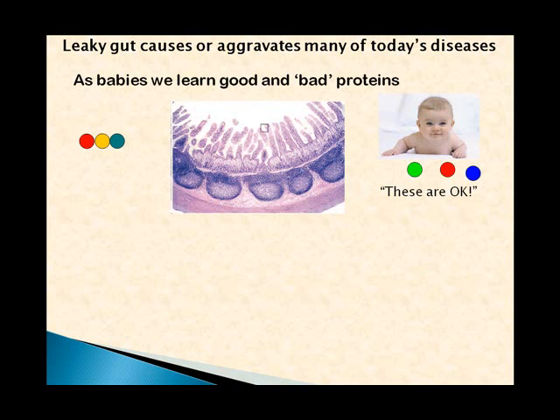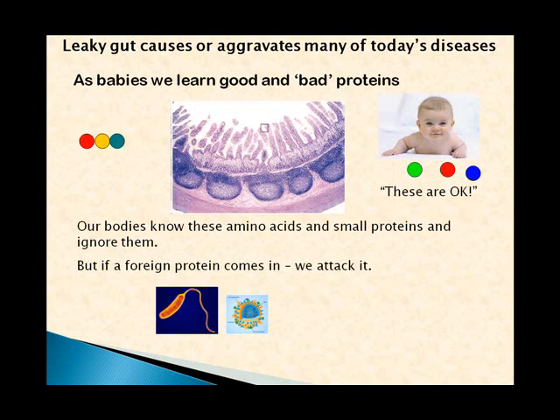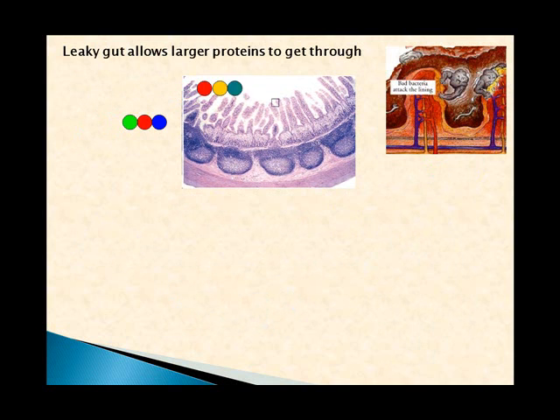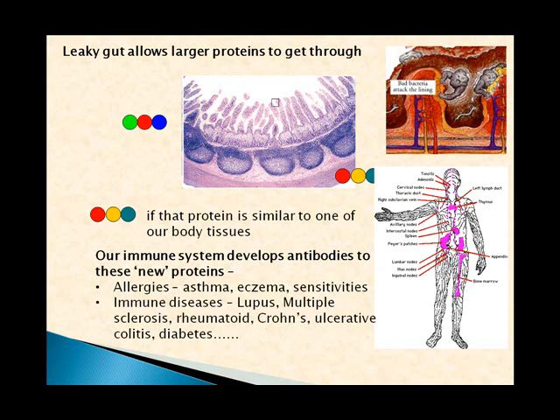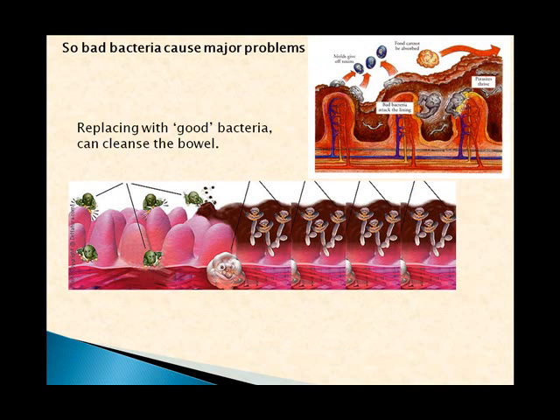Finally, bad bacteria can attack the gut lining — actually attacking the villi and making large holes in them. This produces something called leaky gut, where large chunks of food can get into the bloodstream rather than only small ones. Remember, as babies we learned which proteins were okay via Peyer's patches. But if a foreign protein gets in — like a virus or bacterium — our immune system produces antibodies and attacks it. Leaky gut allows larger proteins than normal into the bloodstream; if similar to body tissues, antibodies attack them, causing allergies like asthma and eczema, and immune diseases such as lupus, multiple sclerosis, rheumatoid arthritis, Crohn's, colitis, and diabetes.